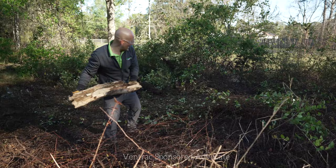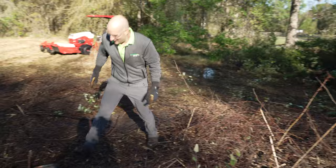This is the kind of hand labor that a Ventrac bucket attachment would have prevented. I couldn't have fit it in my carry-on bag, though.